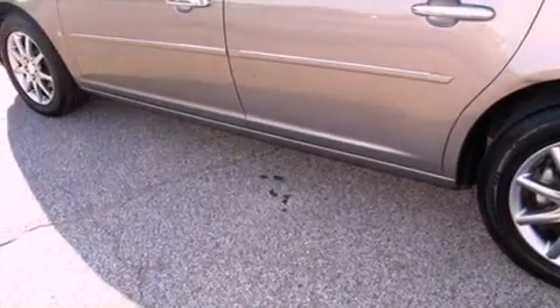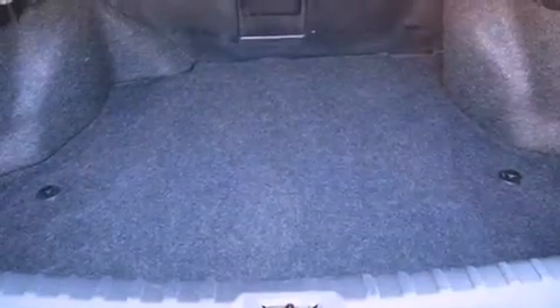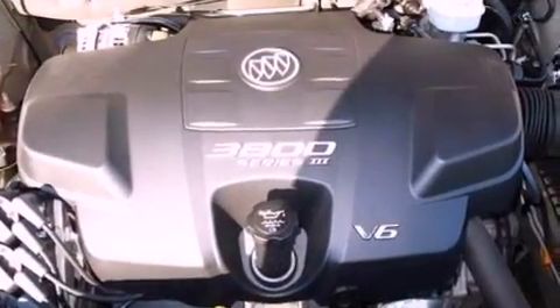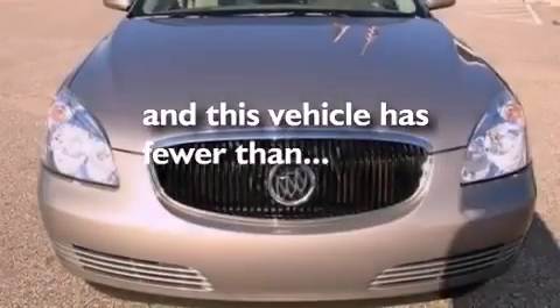Features include aluminum wheels, a low tire pressure indicator, cruise control, a six-speaker audio system, leather seats, a four-wheel independent suspension, an engine immobilizer theft deterrent system, traction control, air conditioning, and this vehicle has less than 72,000 miles.